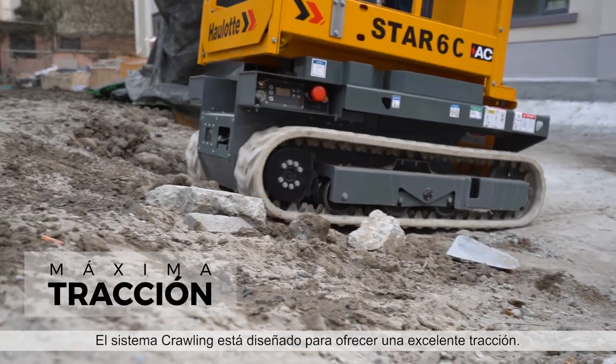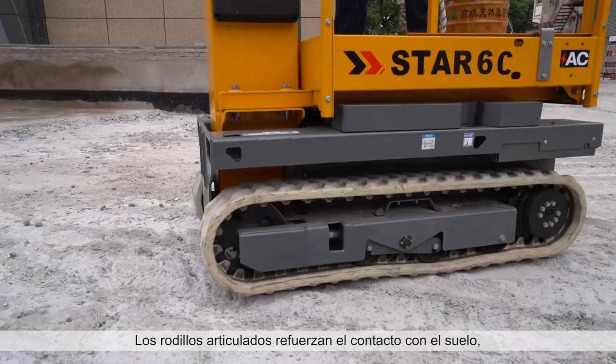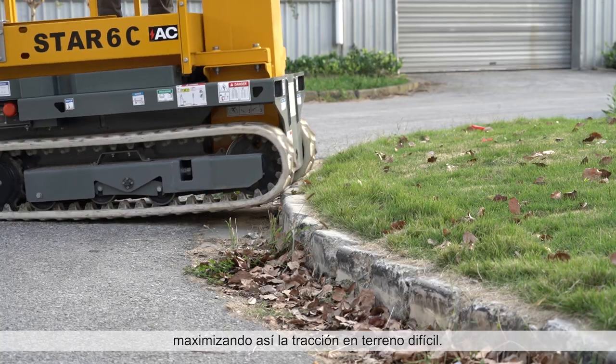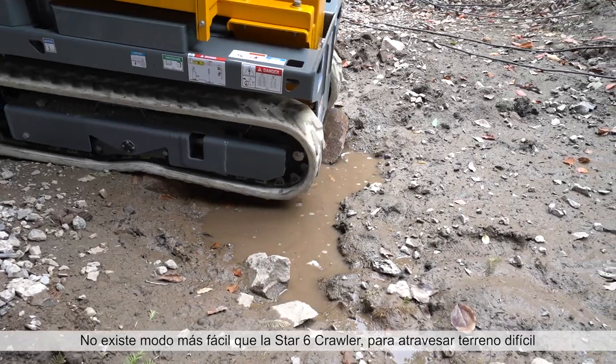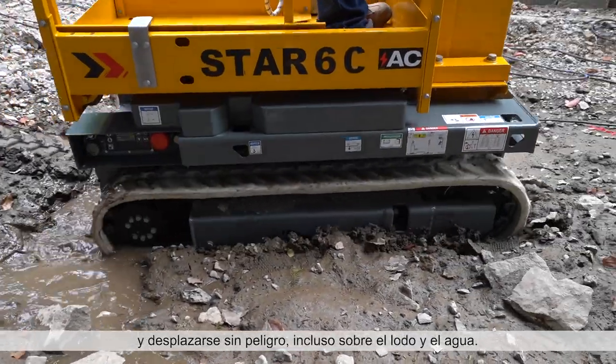The crawling system is designed to provide excellent traction. Articulating rollers increase contact with the ground, maximizing traction on rough terrain. With the Star-6 Crawler, traveling across rough terrain couldn't be easier, even safely getting through mud and water.